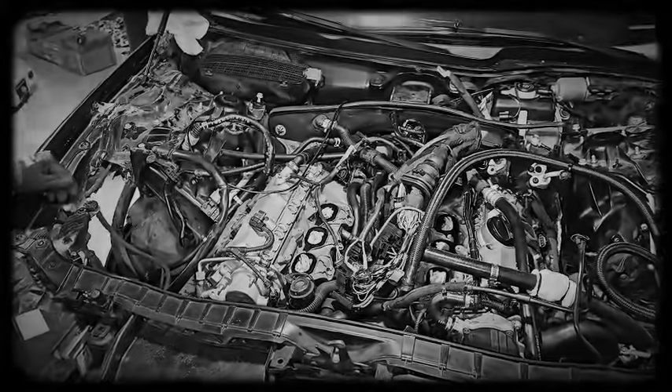Additional issues include early failures of low-pressure fuel pumps, water pumps, and carbon deposits on intake valves, which are relatively common. Regular checks and preventive cleaning help maintain reliability.